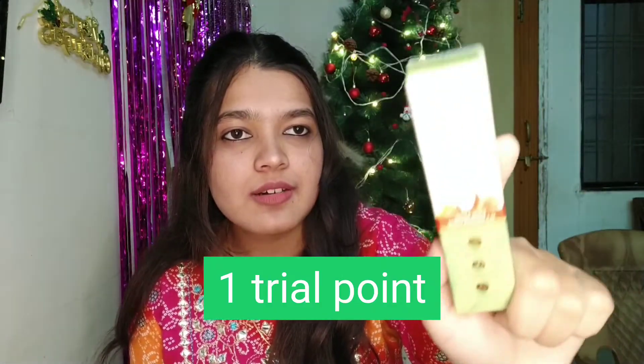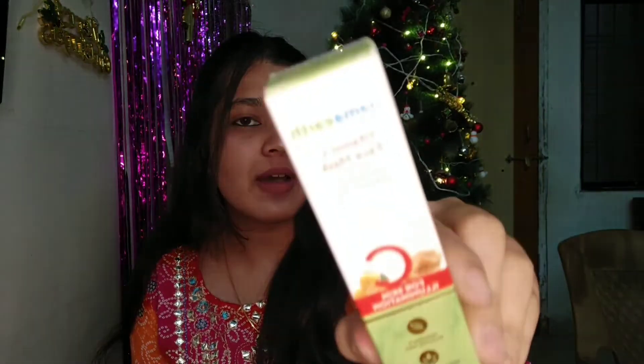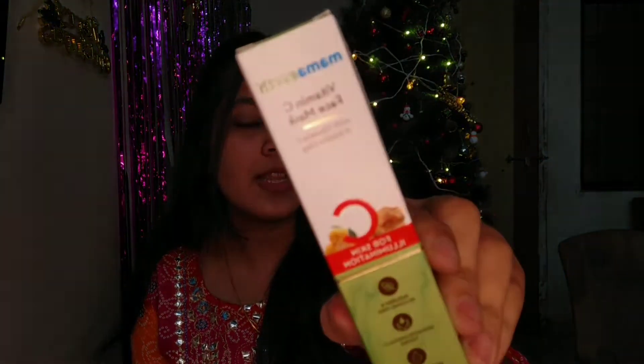The next thing is Mama Earth's face mask — it is the Vitamin C face mask, and it is also 25ml of product.